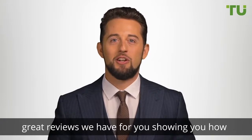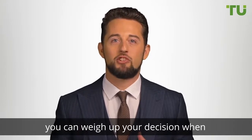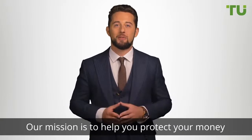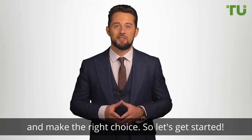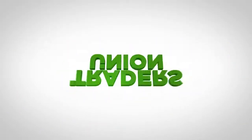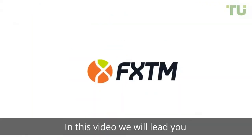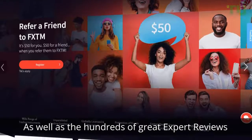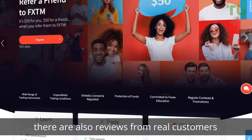In this video we'll go through some examples of the great reviews we have for you, showing you how you can weigh up your decision when choosing your broker. Our mission is to help you protect your money and make the right choice. So let's get started — in this video we will lead you through the reviews about FX TM.